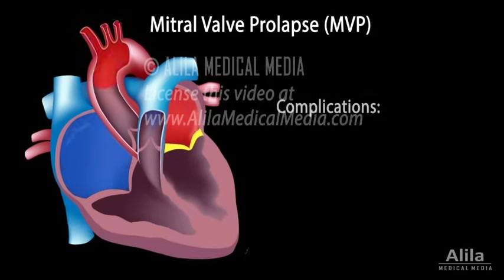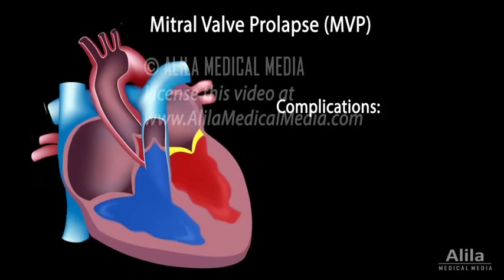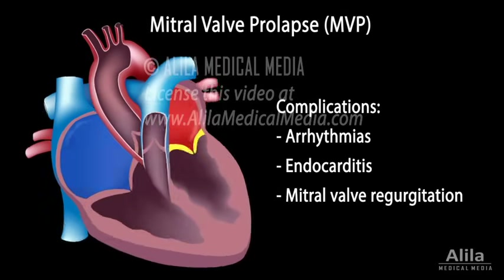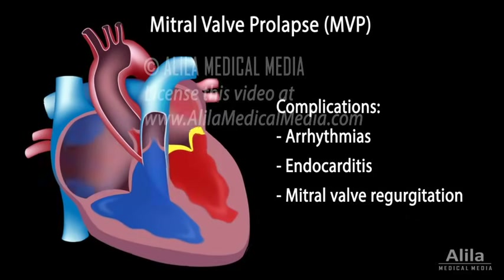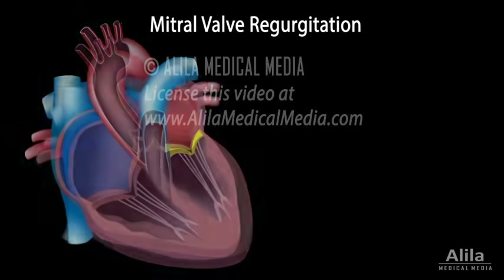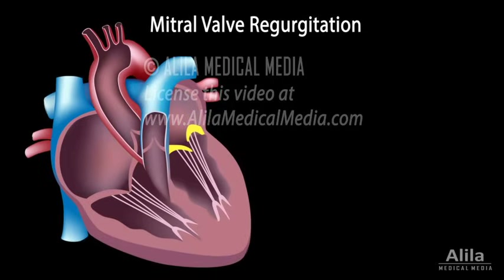However, MVP does increase the risks of developing other heart diseases such as arrhythmias, endocarditis, and most frequently, mitral valve regurgitation. In fact, mitral valve prolapse is the most common cause of mitral regurgitation. The billowing leaflets may not fit together properly.